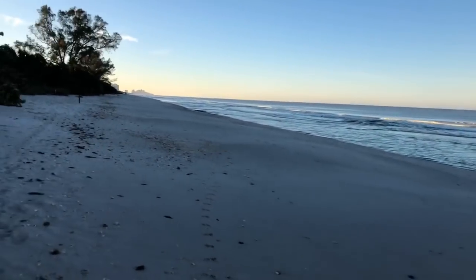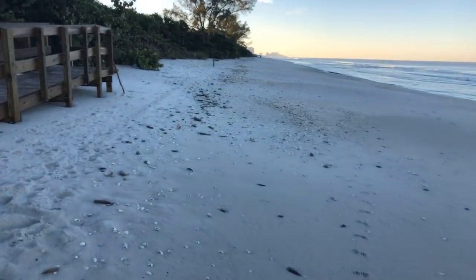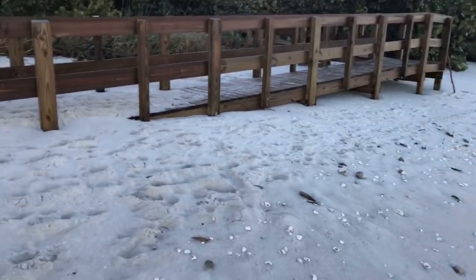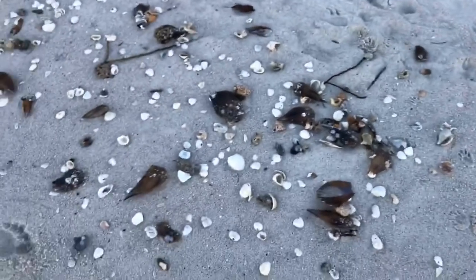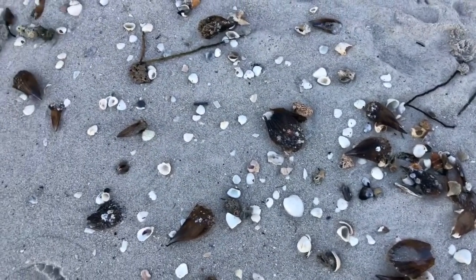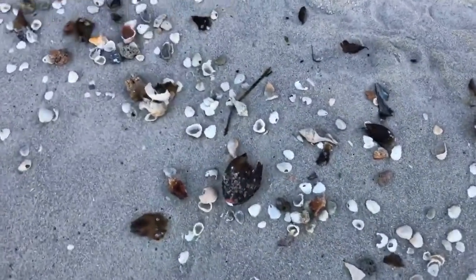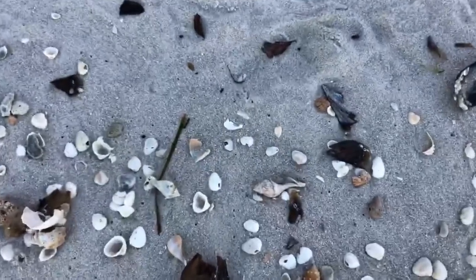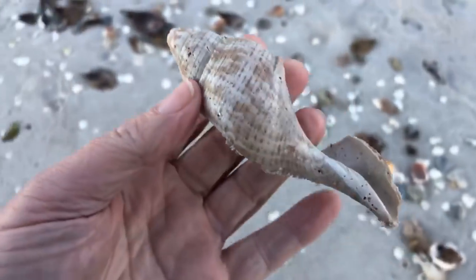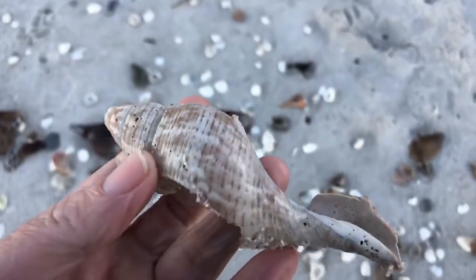Piles of shells up on the high tide line here. Yesterday they were all down by the water; now they're up high on the beach. Still piles and piles of pen shells. Look at this — look at the size of that old broken tulip shell. Wow.